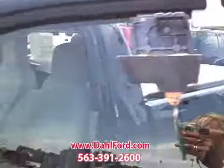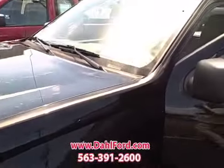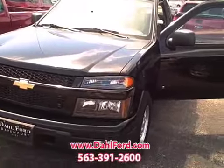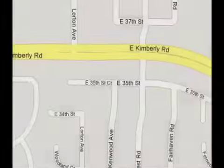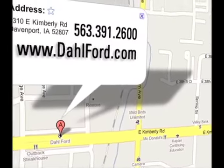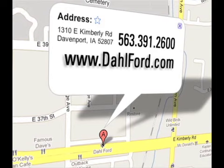It's Connie here at Dahl Ford, 1-888-798-FORD. Give us a call here on the 07 Chevy Colorado. For the biggest selection of new and used Ford vehicles in Davenport, Iowa, come to Dahl Ford on Kimberly Road.